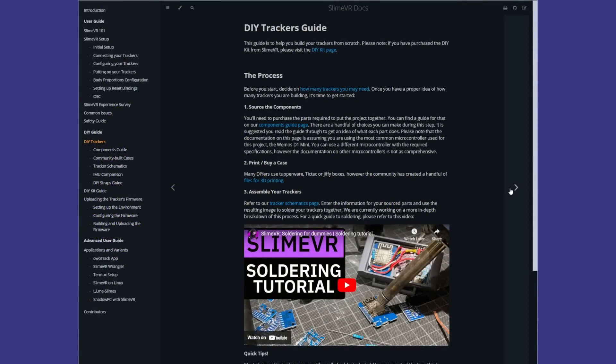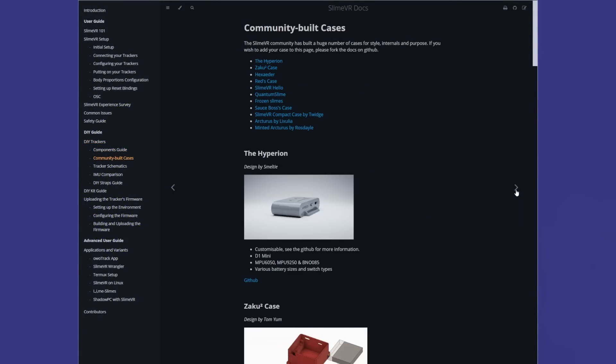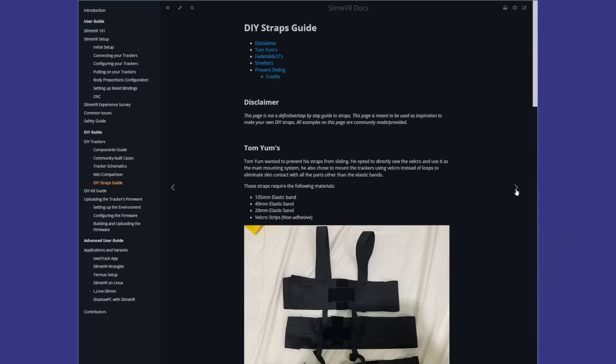Given that our requirements — a 6-axis sensor, wireless, and battery powered — aren't actually that steep, we could probably just build our own trackers. And that's exactly what SlimeVR is really good for. Their documentation has full guides on building your own trackers, the firmware to run them, and even reference designs for you to follow. All you have to do is buy the components. So let's make our own tracker.